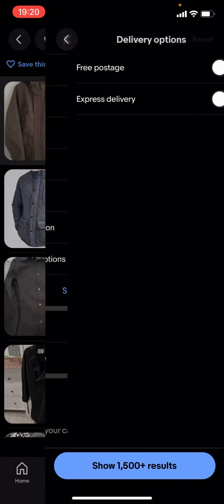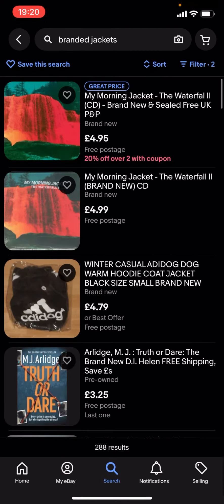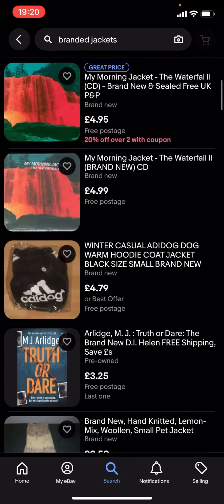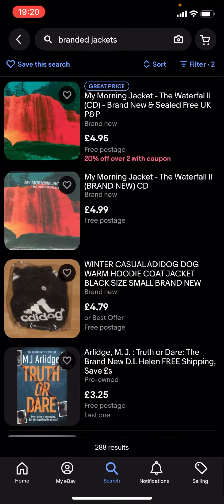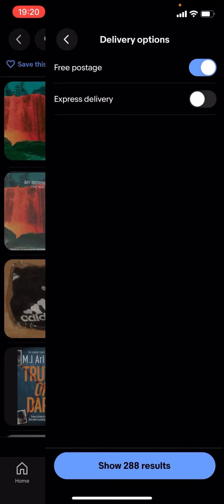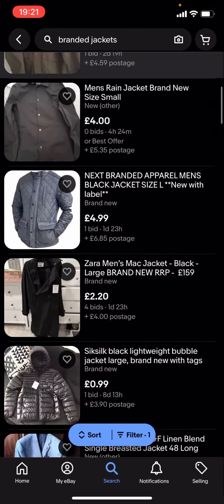Scroll down to delivery options and turn on free postage, then hit show results. But as you can see there's not a lot of results — there's almost nothing here. So I'll turn free postage off, and as you can see it'll show a lot more results.